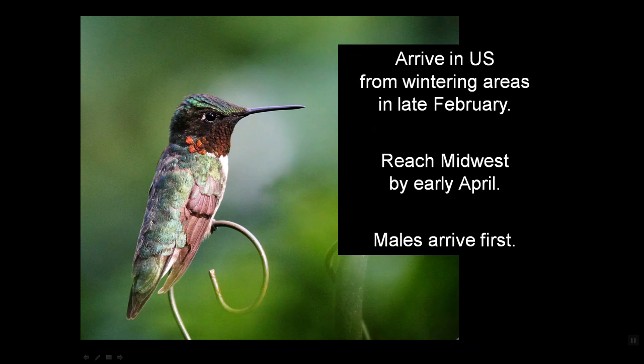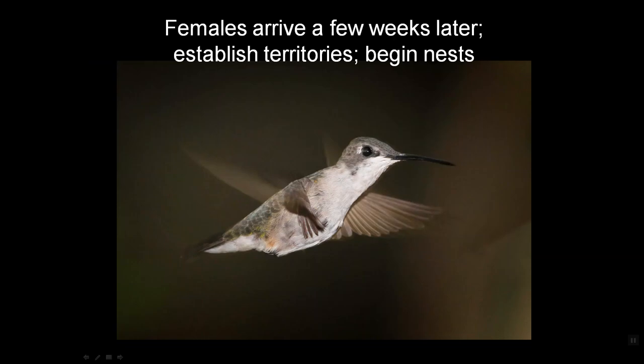These birds winter in Central America, mostly Costa Rica, and they arrive in the U.S. along the Gulf Coast in the last week of February usually. By the time they regain their energy from that long flight and reach the Midwest, it's early April, and the males arrive first. The females arrive a few weeks later, and on their own they establish their territories and begin their nests.